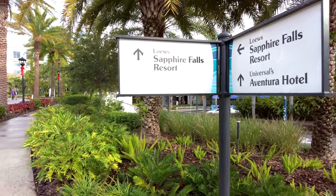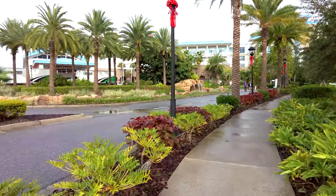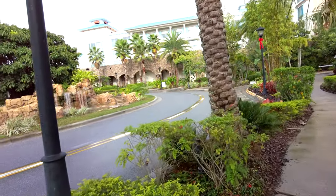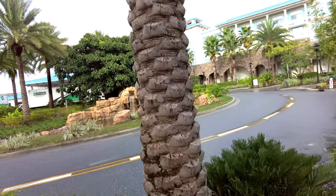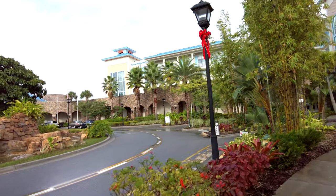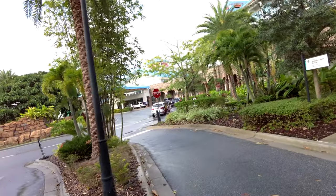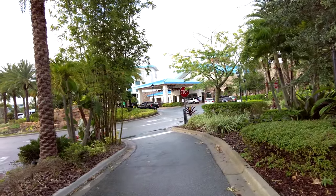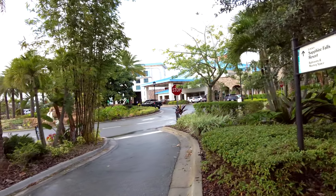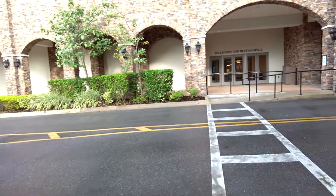Once you've gone past Aventura, it's pretty much impossible to miss Sapphire Falls. Sapphire Falls Resort is in the mid-tier category, which Universal calls the preferred category. It's got a Caribbean theme with a blue and white exterior — a notable upgrade from Cabana Bay in my opinion. The amenities are comparable to the three premier resorts, one of which is next door, though the suites are quite a bit more expensive compared to Cabana Bay.